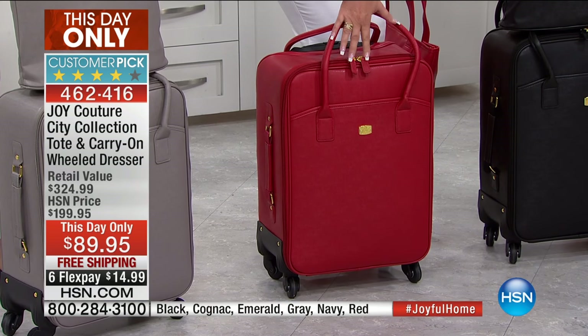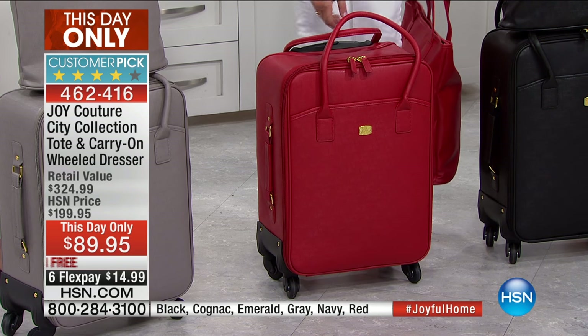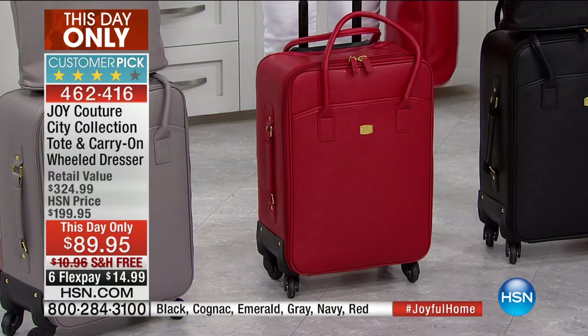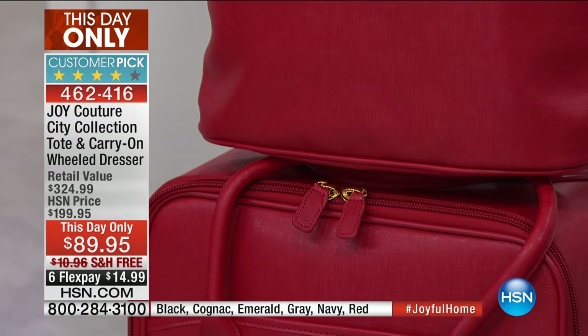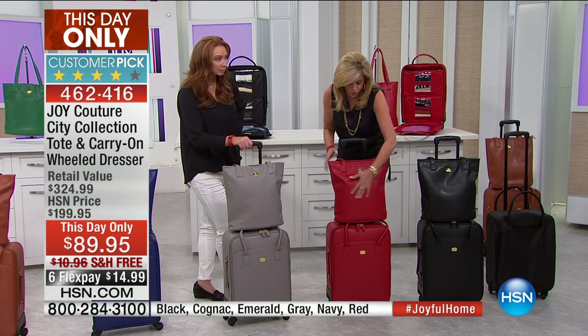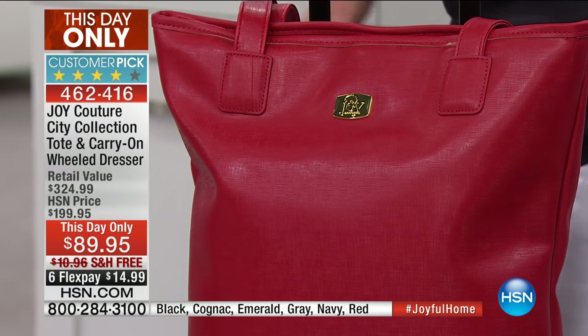Look at the full zipper pulls — all dyed to match, self-repairing zippers, 10-gauge zippers, the most powerful and biggest zippers. Look at this tote you're getting for free. It is absolutely gorgeous. This is lightweight luggage with a 10-year warranty.